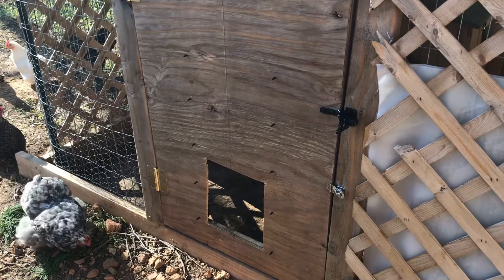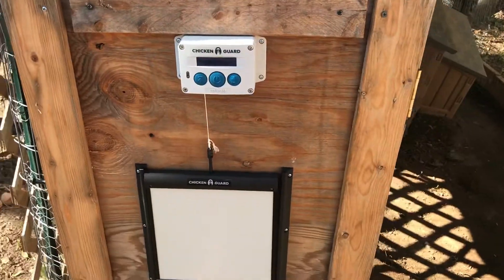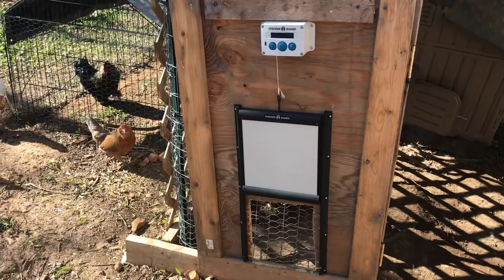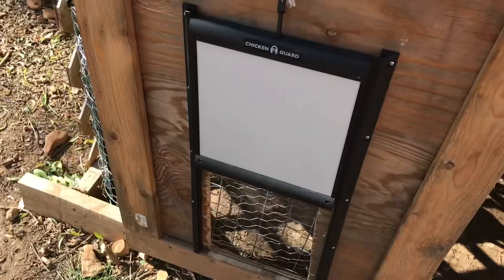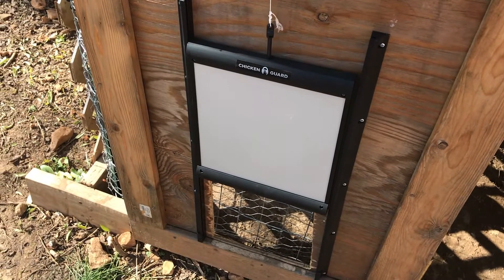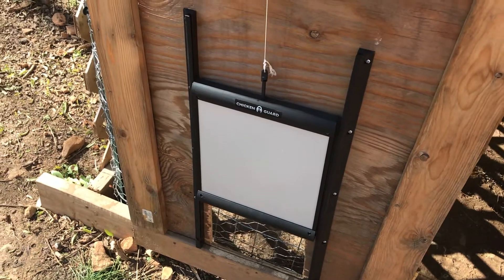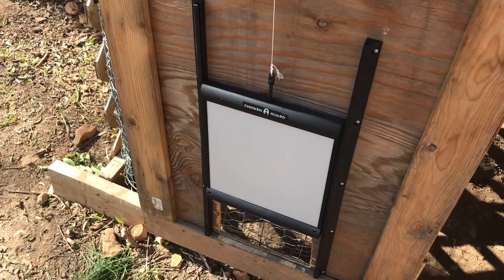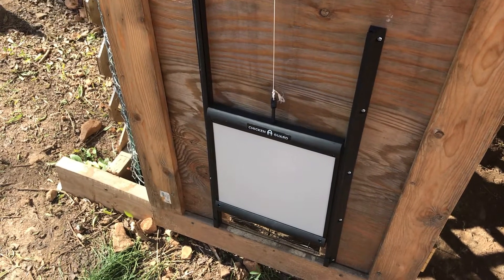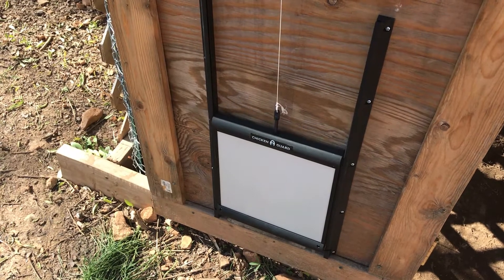We decided to get an automatic chicken coop door and I think the ladies love it. Look at this thing — isn't it so cool? Now we don't have to let the chickens out in the morning right away, and we don't have to worry about shutting the door super late at night. Of course we still have to come down the hill to check for eggs, but that was the most exciting part anyways.